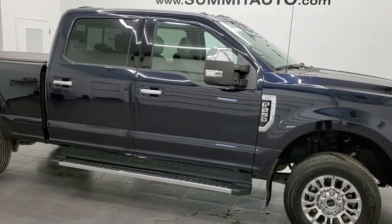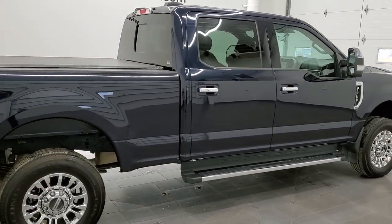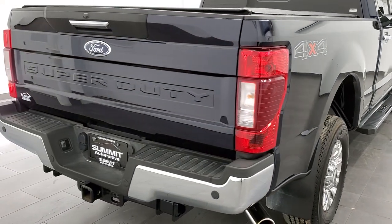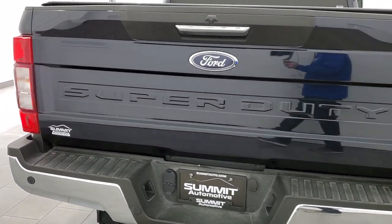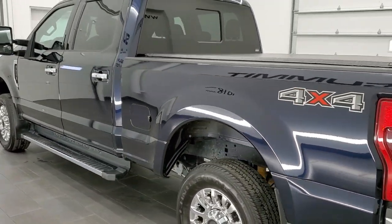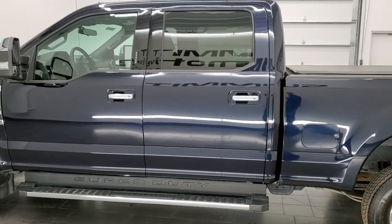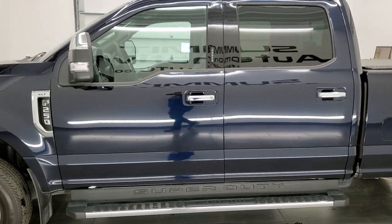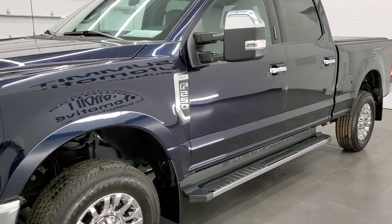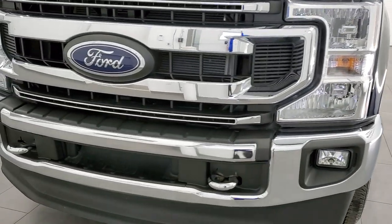This 2021 Ford F-250 Crew Cab Short Box XLT is stock number 12430Z. We are here at Summit Automotive in Fond du Lac, Wisconsin, your new and used heavy duty truck headquarters. This 2021 Ford F-250 has the 7.3 liter V8 gas motor and it pumps out 430 horsepower. This truck has been fully safety inspected by our service shop, has a fresh oil and filter change, all the fluids have been checked and topped off per the state of Wisconsin inspection process, and this truck is 100% ready to go.